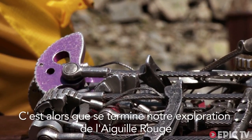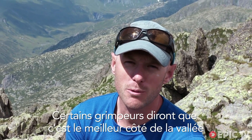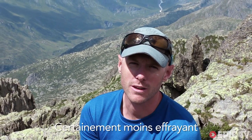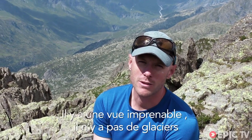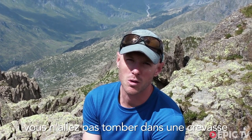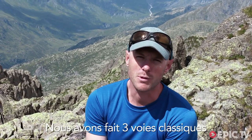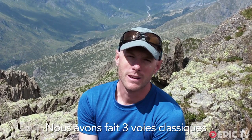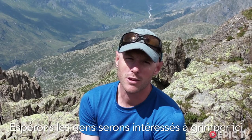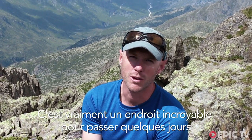So that ends our exploration in the Aiguille Rouge. Some climbers would say — possibly rightly — that it's the better side of the valley. It's certainly the less scary. It's got an amazing view. There are no glaciers — you're not going to fall in a crevasse. There's plenty of bolts, the rock's good, so it's a really nice place to climb. We've done three absolutely classic routes and hopefully it'll get people interested in climbing up here, because it really is an amazing place to spend a few days.